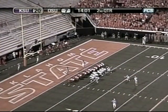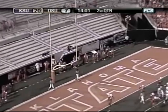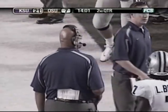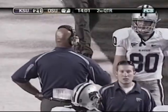Brooks Rossman in for the extra point — snap back, ball down, kick on the way and it's good. That's an 88-yard drive in four plays by Kansas State — 14:01 left in the second. Kansas State 21, Oklahoma State 7.